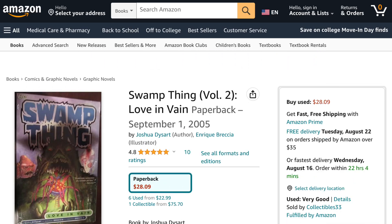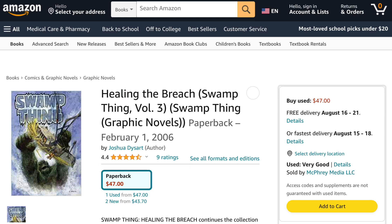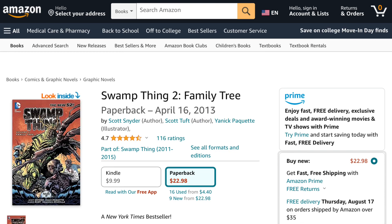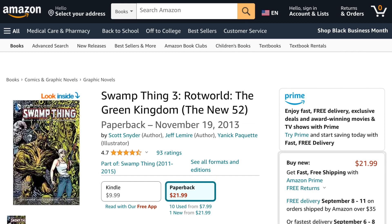Then Swamp Thing Volume 2: Love in Vain, next is Swamp Thing Volume 3: Healing the Breach. DC Comics then rebooted all of their titles around 2011 with the New 52, so check out Swamp Thing Volume 1: Raise Them Bones, then Swamp Thing Volume 2: Family Tree.